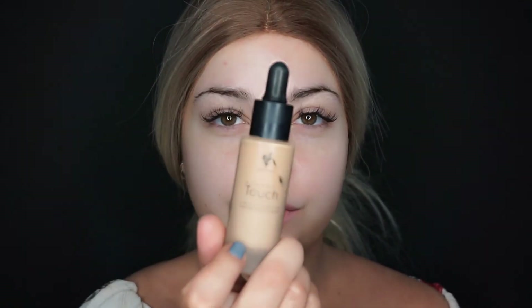So to start off I'm going to go in with some primer and then I'm going to move on to foundation. I'm using the foundation that I always use which is the touch liquid foundation from my website. I will be using a few products from my website today so if you aren't comfortable with that then that's your time to leave. But yes I'm going to go in with primer and then do my foundation.